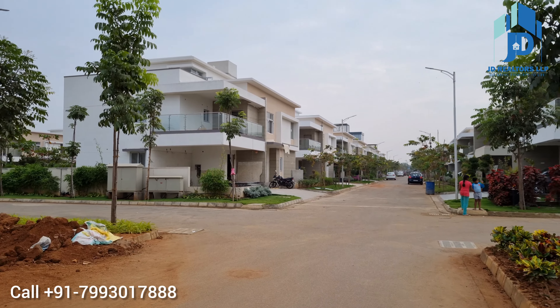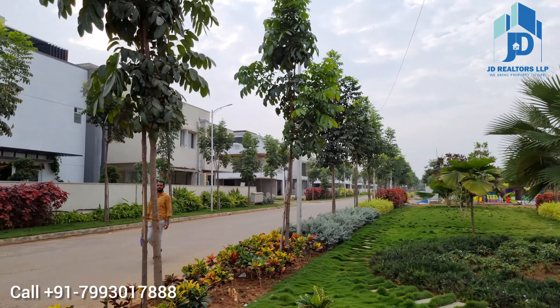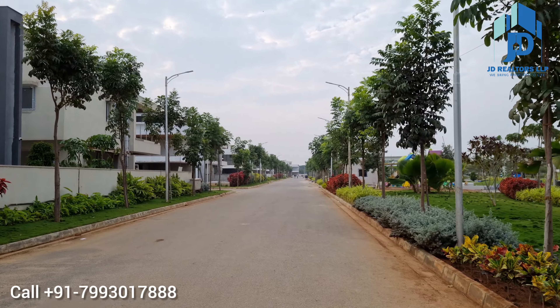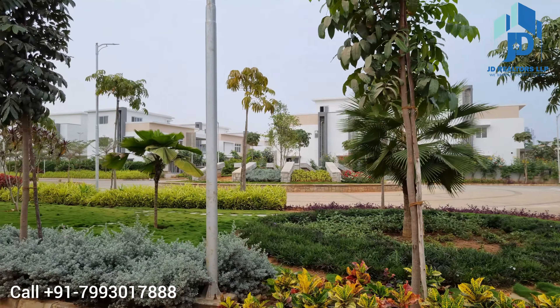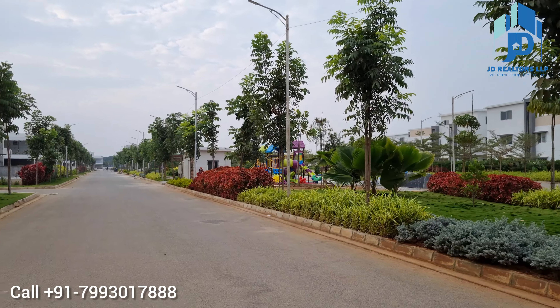The project is spread over 40 acres with approximately 300 villas total. There are 3 types of villas in this community. The first type is 268 square yards with a built-up area of 2860 square feet, east and west facing available. That is a 3 BHK, G plus 1 floors villa.